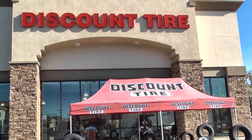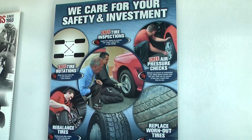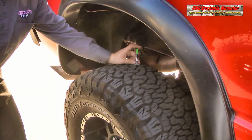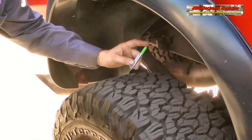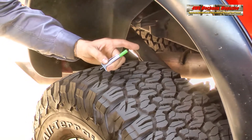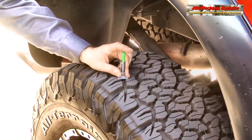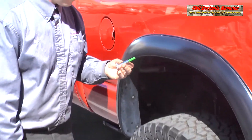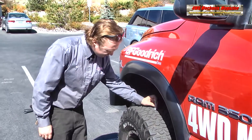Selecting the right tires and mounting and balancing them properly is important. The magazine's 2005 Dodge Ram truck has been running BF Goodrich KO2 tires in size 325-65R18. The truck boasts a 4-inch chassis lift to accommodate the oversized tires and provide adequate clearance.